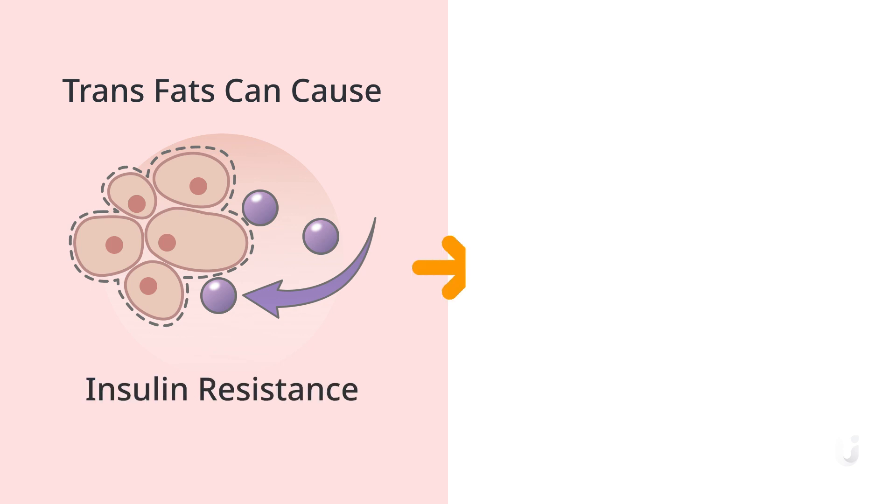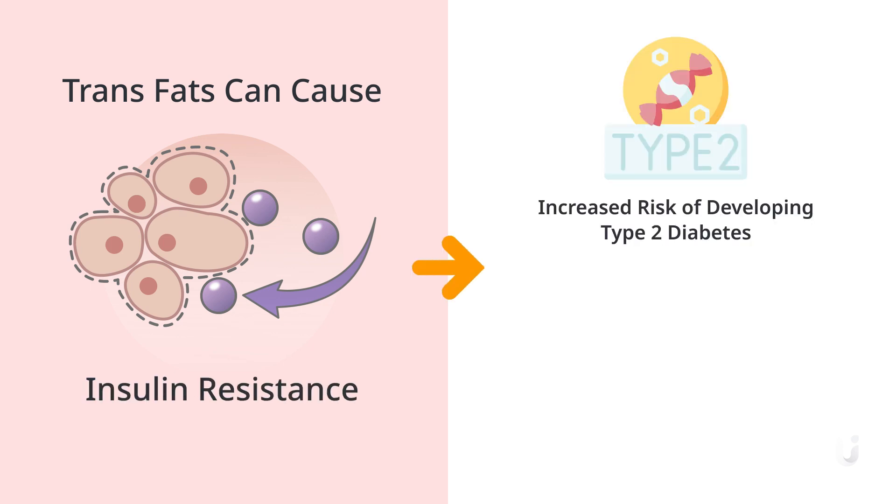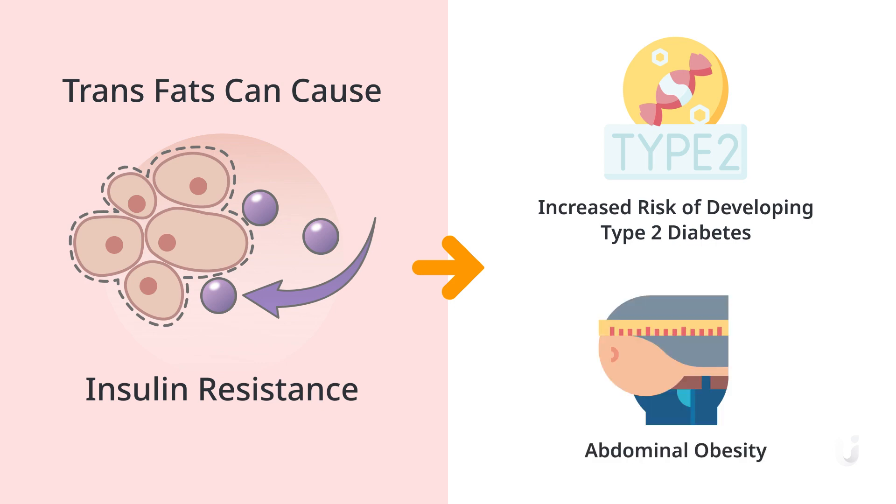Finally, studies have shown that trans fats can cause insulin resistance. This increases the risk of developing type 2 diabetes and abdominal obesity.